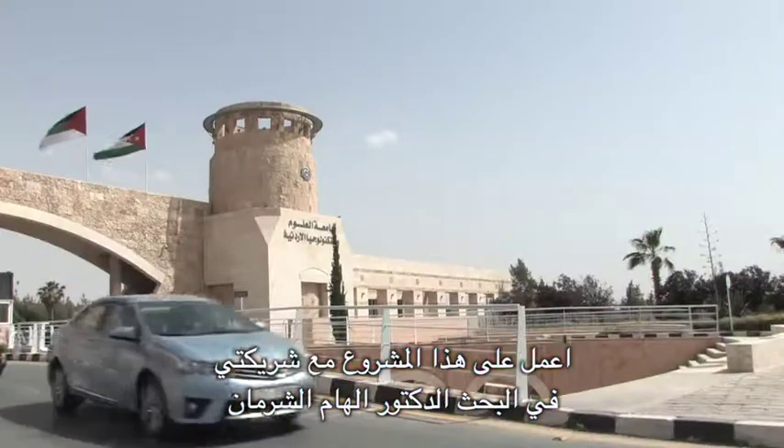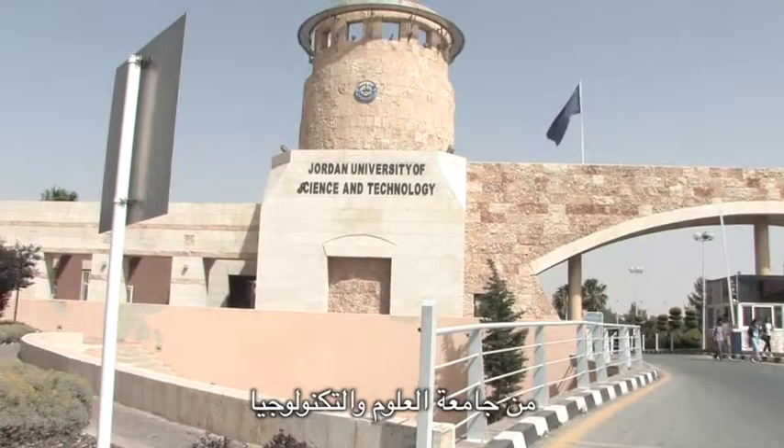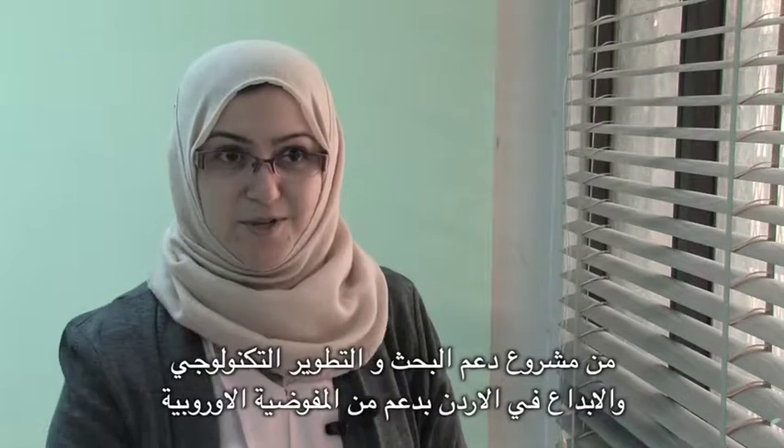I'm working on this project with my research partner Dr. Alham Sherman, both from Jordan University of Science and Technology. We've been honored to receive this grant from the SRTD2, which is in conjunction with the European Commission, to work in developing virtual reality scenarios for balanced training for people with multiple sclerosis.